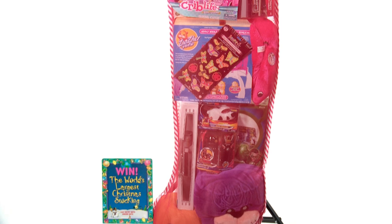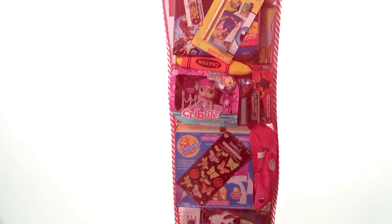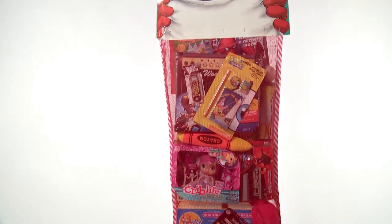You can find these stockings by going to GoRCP.com or by searching Giant Christmas Stocking at Promomarketing.com. Thanks for watching and Happy Holiday Promotions!